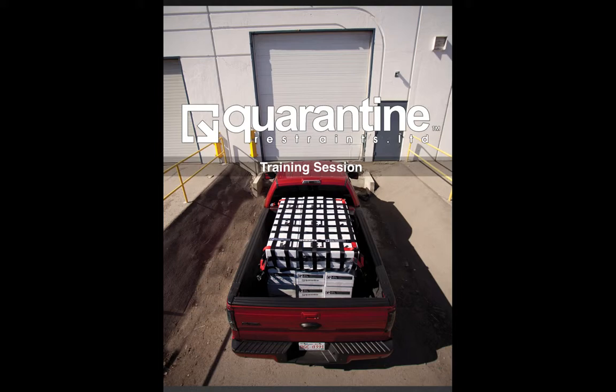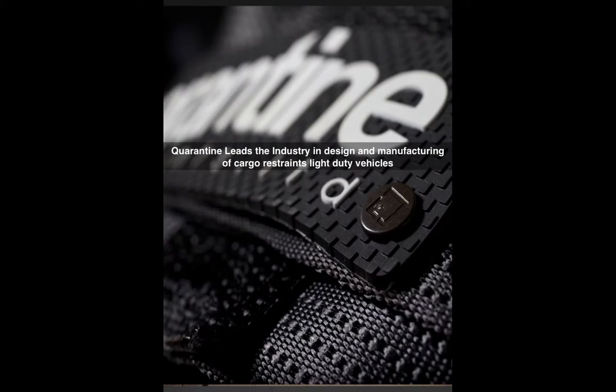Welcome to the Quarantine Restraints Limited training session. Quarantine Restraints leads the industry in design and manufacturing of cargo restraint systems for light duty vehicles.